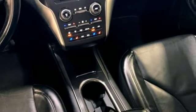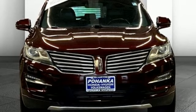Lincoln — luxury accommodations for your every day. The time is now. See it for yourself today.